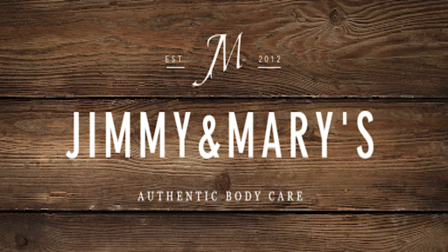Don't forget to mention that you heard about Jimmy and Mary's authentic skincare on Sound Balmy. Use the discount code SOUNDBALM20 to get 15% off at Jimmy and Mary's authentic skincare.